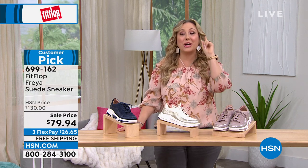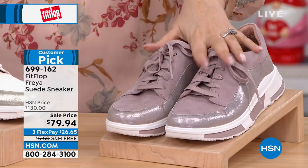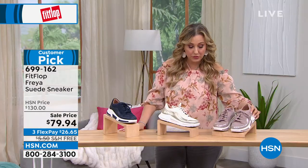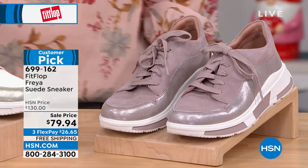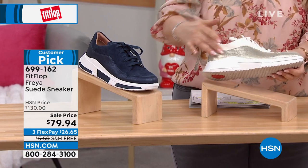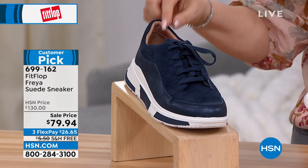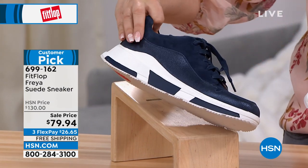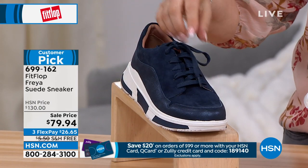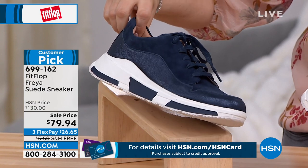The Freya is on sale at $79.94. I've got three colors — starting with Mink, sizes 5 through 11, a customer pick on HSN.com. Julia is wearing this color on the runway. Then we have Stone — every size except six and a half — and Stone has a gold detail to it. We also have Midnight Navy: sizes six, six and a half, seven, seven and a half, and eight and a half — those are the only sizes left.